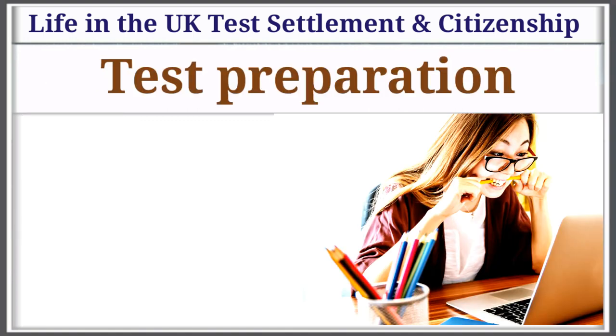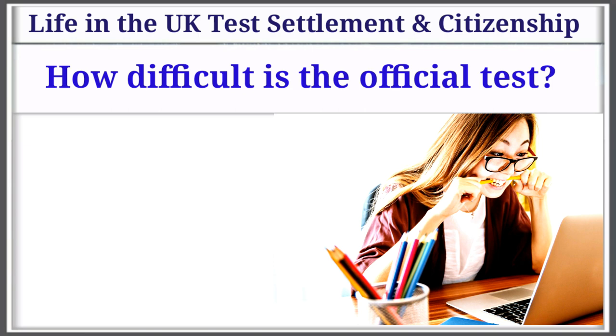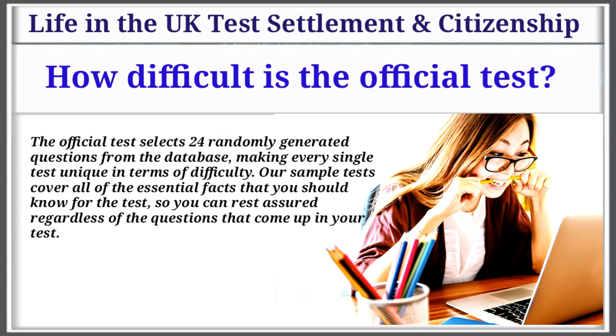Test Preparation. Question 1: How difficult is the official test? The official test has 24 randomly generated questions selected from the database, making every single test unique in terms of difficulty. Our sample tests cover all of the essential facts that you should know for the test, so you can rest assured regardless of the questions that come up.